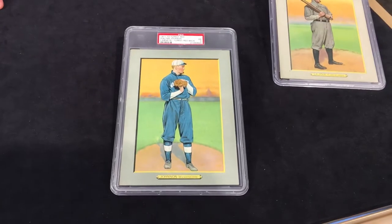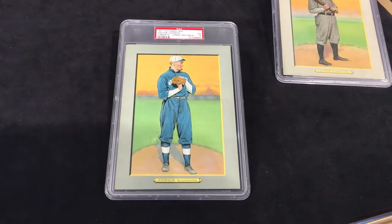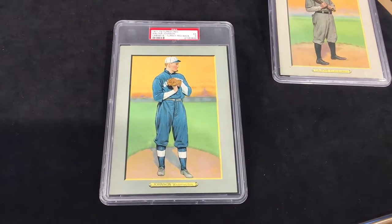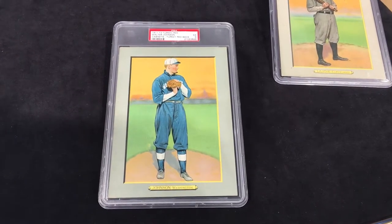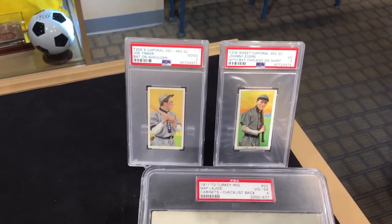Immediately you'll notice the size on this. This is what they call a cabinet card — a lot bigger than the tobacco cards at the time, the T206s, T205s — way bigger. If you pan up here you'll see these are some T206s, way smaller.